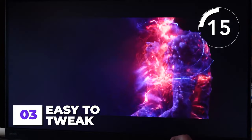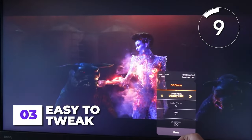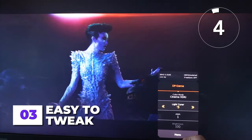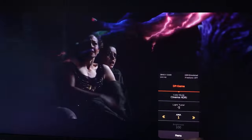Easy to tweak. Monitor settings can be really confusing, and some make you feel you need a PhD in color science before the monitor displays at its best. Not so with the BenQ Mobius EX3210U, which distills the options you need to the very first screen of the UI, so you can tweak the screen to what you like effortlessly.